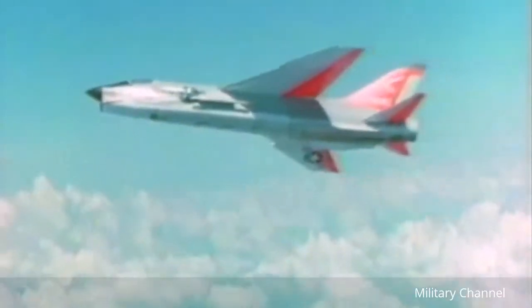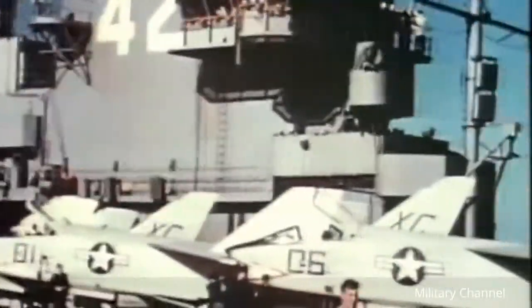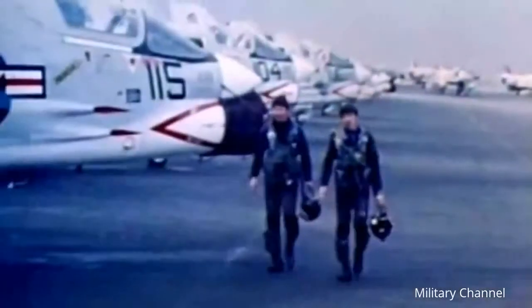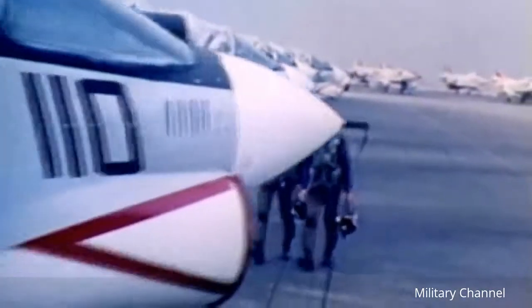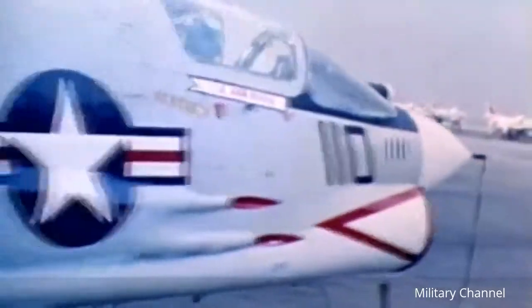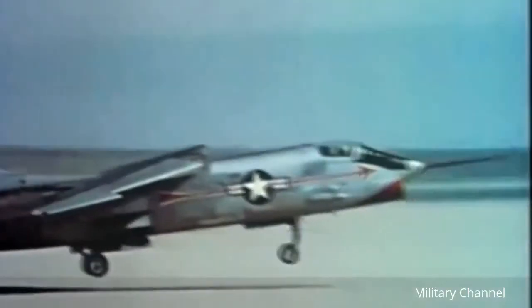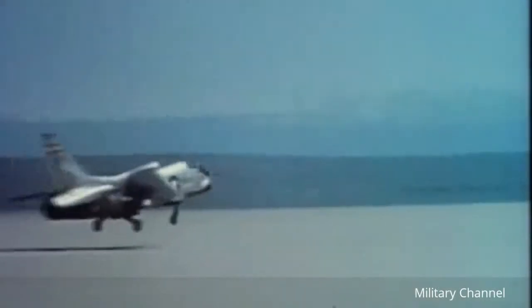The F-8 Crusader was designed by Vought in response to a U.S. Navy requirement for a carrier-based supersonic fighter. It became apparent in the early 1950s that the Navy needed this capability — the Air Force was ahead of the Navy with several supersonic airplanes already out there, and it became obvious that was the way to go. On March 25, 1955, the prototype Crusader first took flight and Mach 1 was exceeded.